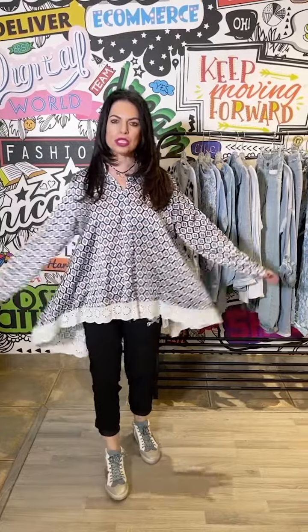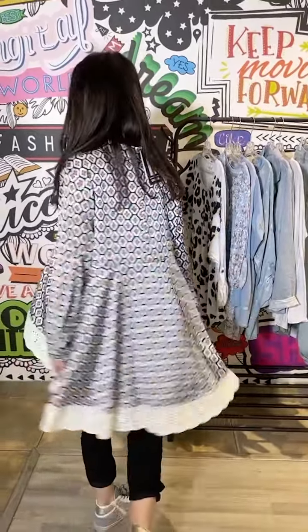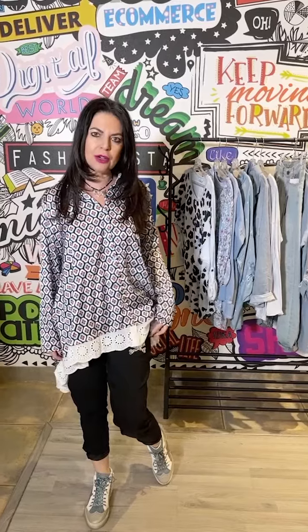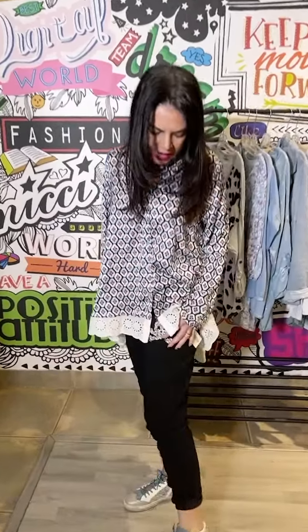This is our beautiful powder blue pack, which we are loving. This is the most gorgeous shaped shirt — I just think it is so cool. You can see it's got a divine back detail as well, very forgiving, and just with your ripped pale blue jeans, also such a great look.